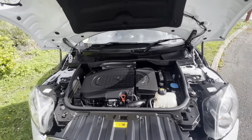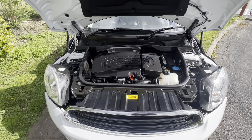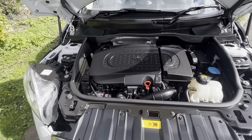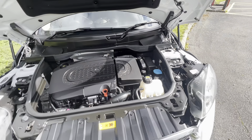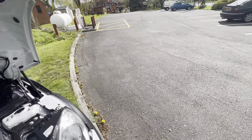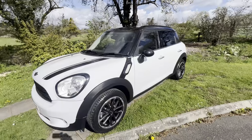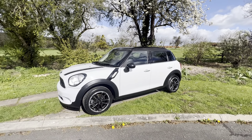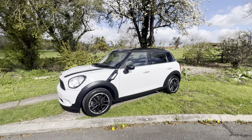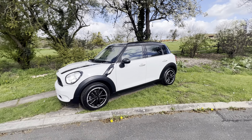Here you have this really good BMW diesel engine which is nice and torquey — it suits the car exceptionally well. I think it only costs about £30 a year to tax. So, full service history, really lovely condition, nice spec, nice colours, available for test drive or delivery. Please do give us a call.